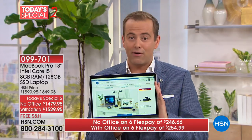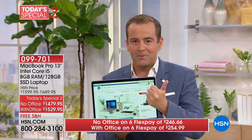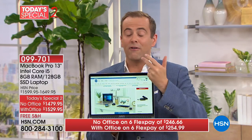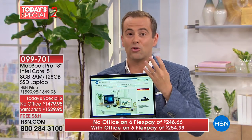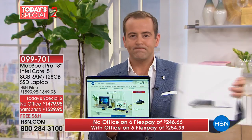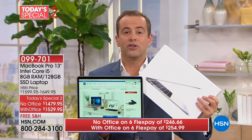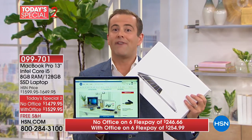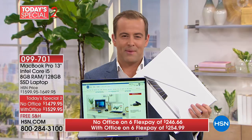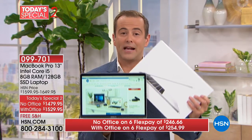If you're watching HSN for the very first time, please know you do not need to join a membership club. There are no fees, no finance charges, no application, no credit check, no social security number. If you've always wanted an Apple MacBook Pro, your daughter's going to university, your family has always dreamt of one — we're going to make it affordable with the FlexPay opportunity.